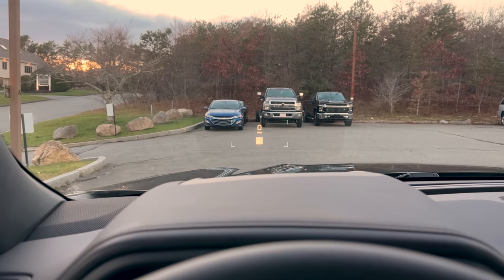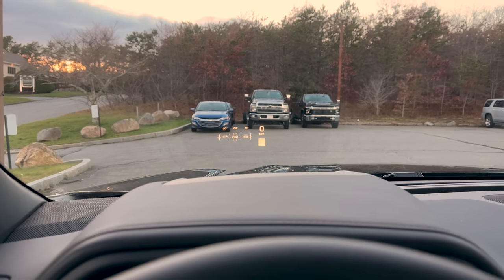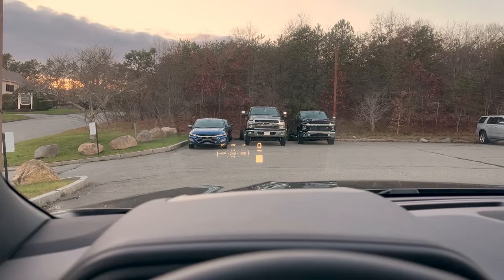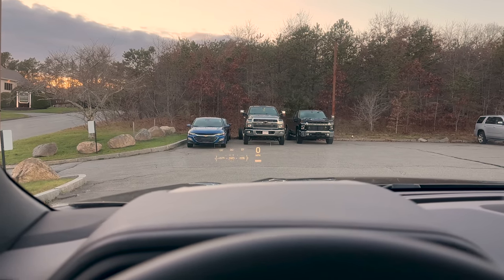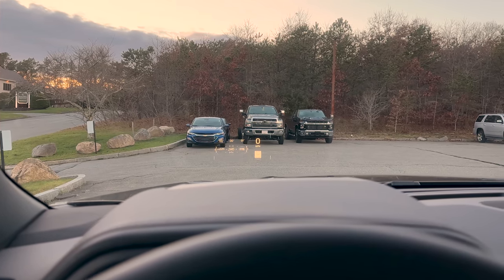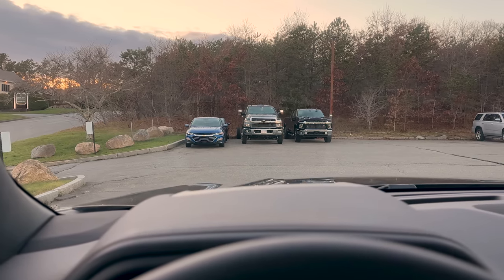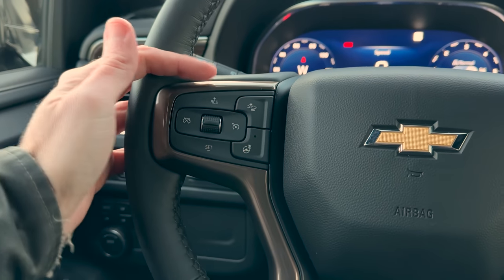Here's your heads-up display — 15-inch multi-color. This shot doesn't do it justice at all. You can move it around the windshield to your liking, adjust the brightness, or disable it if you want. It's a really cool system, definitely something you want to try out if you've never experienced it before.